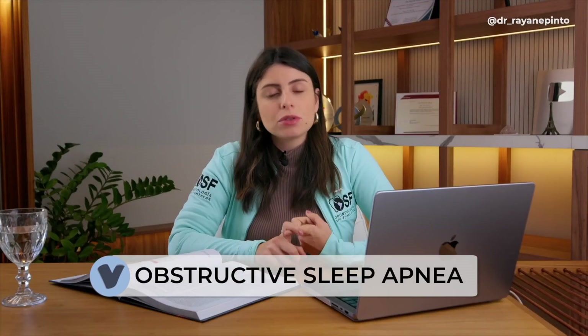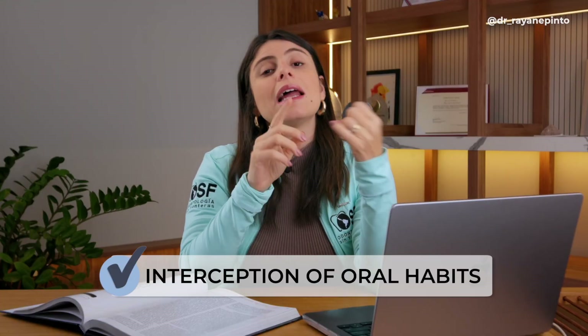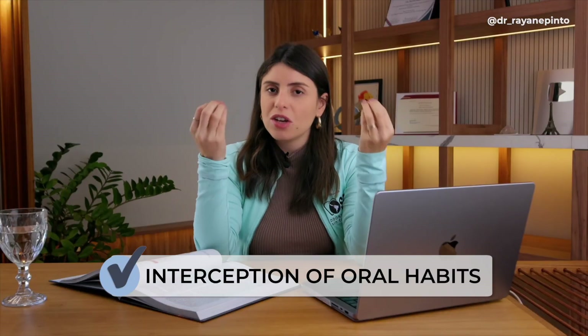From there, I create individualized treatment protocols for each malocclusion. There are also other conditions we currently treat, such as obstructive sleep apnea — the difficulty of breathing during the night — which we address together with physicians, as well as joint problems, and the interception of oral habits, which is also our responsibility from age five.